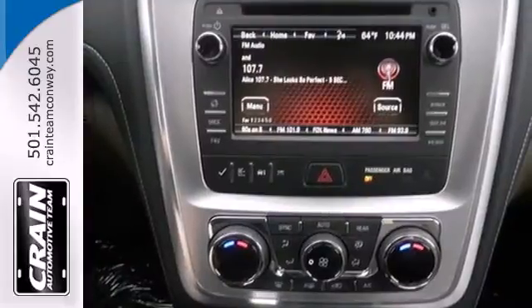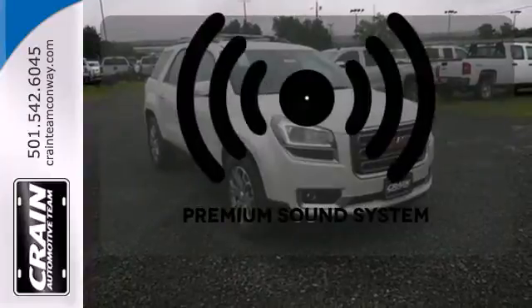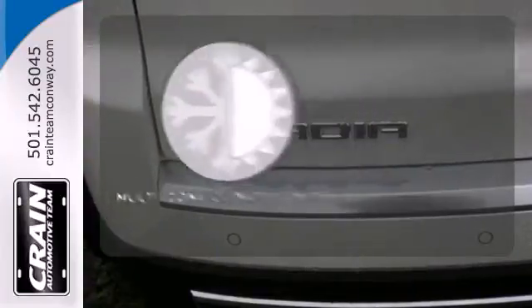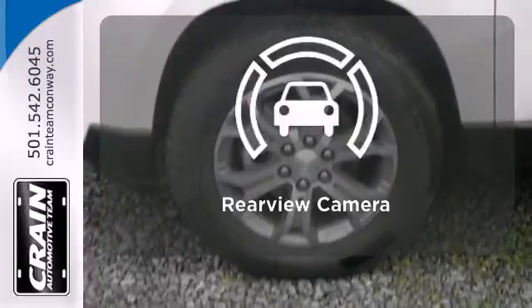You'll enjoy the conveniences of speed control, remote keyless entry, and a reverse parking aid. Let your music envelop the cabin with the Bose sound system. Multi-zone climate control lets you and your passengers pick a personal temperature. The backup camera gives you a clear picture of what's behind you.